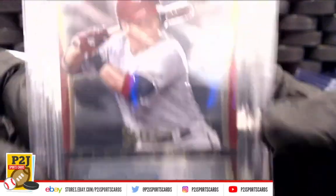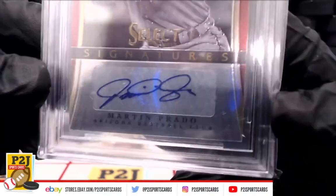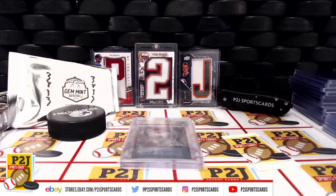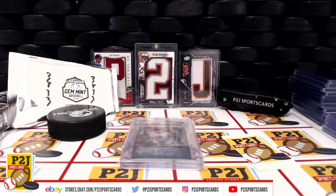Don't forget to hit that red subscribe button. You'll find us on eBay and on social media at P2JSportsCards. We hope to see you all very soon. Stick around for the final spot in bonus 115, and then we'll have bonus 115. Thanks!